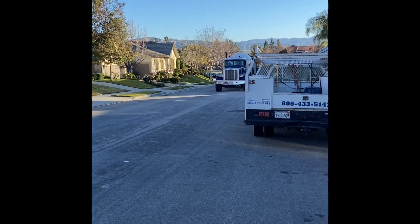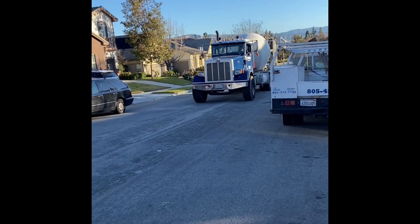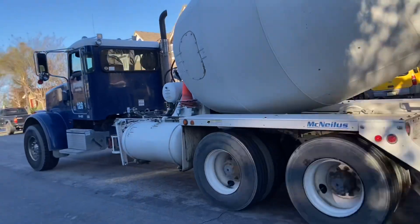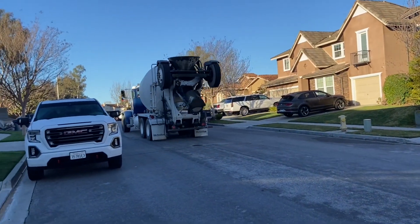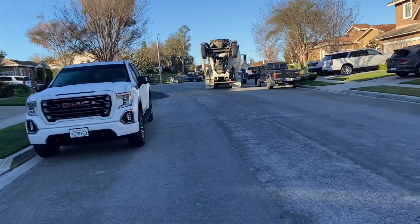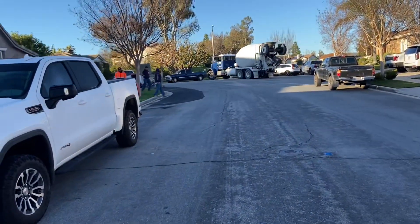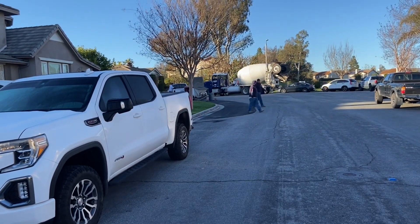Here comes the concrete truck finally coming up the street. This is our first load. Sprigs Ready Mix is the concrete company that I use, and here they come. Right on time — I'm just happy to get this pour going today.